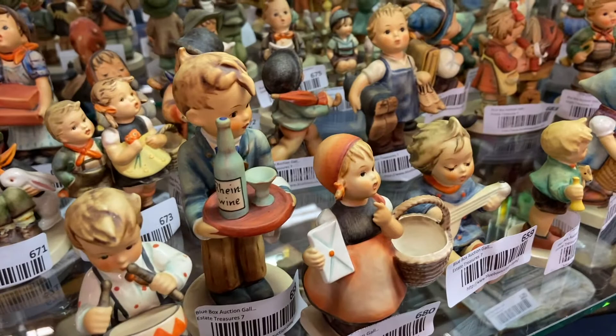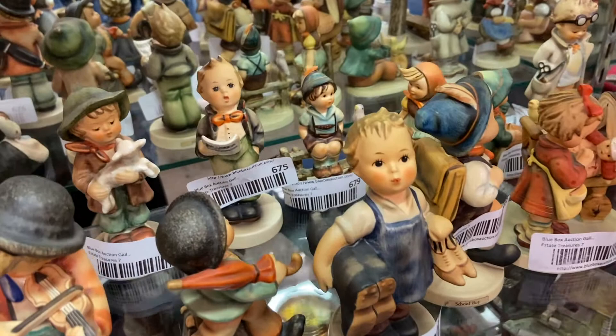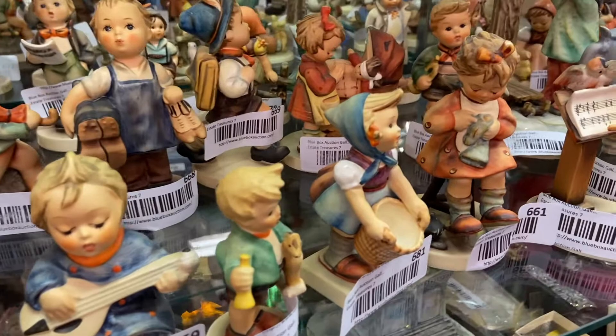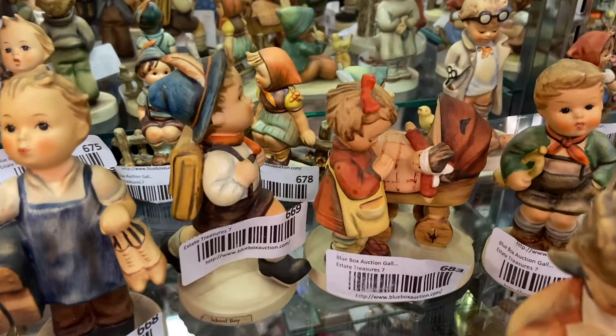Her drawings — initially these were drawings — depicted the country school children that she taught. She would see them playing and singing and going to school and just having fun. So she would create these drawings, and they eventually caught the attention of Franz Goebel of the W. Goebel Company, which is based out of Germany. He sought and eventually received permission from her to turn these drawings into figurines.